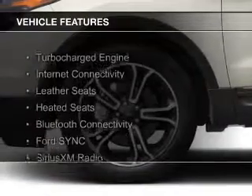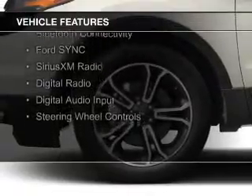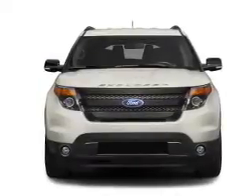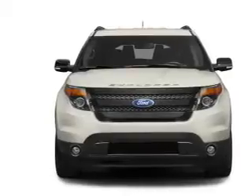The features include a turbocharger, internet connectivity, leather seats, heated seats, Bluetooth connectivity, Ford Sync, voice activation, Sirius XM satellite radio, digital radio, digital audio input, and steering wheel controls.